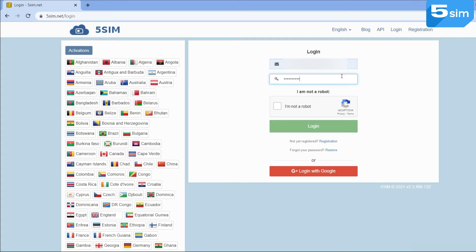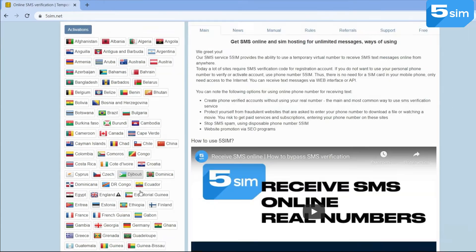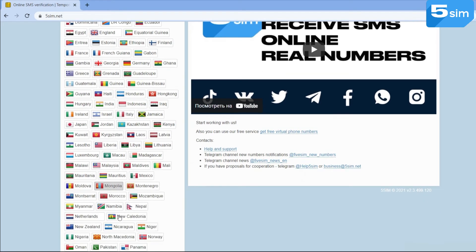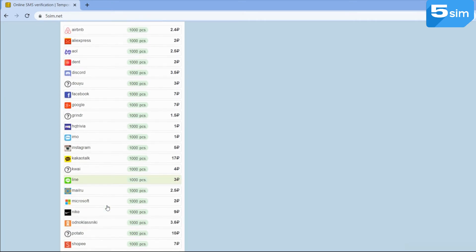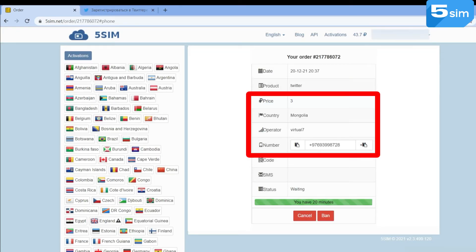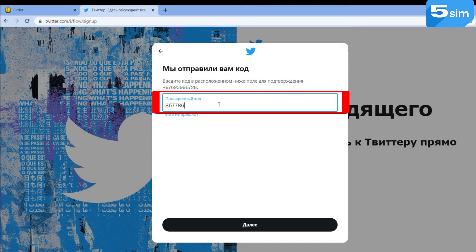Let's go to the registration itself. Go to the 5sim website, pass the authorization, and replenish the balance in any convenient way. In the list on the left you'll find all available countries whose numbers you can use for registration on any platform. Choose Mongolia. Under the list of countries, select the Virtual7 operator. Next, select the service — Twitter. Click on Buy. The system provides a number which needs to be copied and entered into the registration field, thereby requesting the code on the Twitter site. The code appears in the order window. Use it to complete the registration.